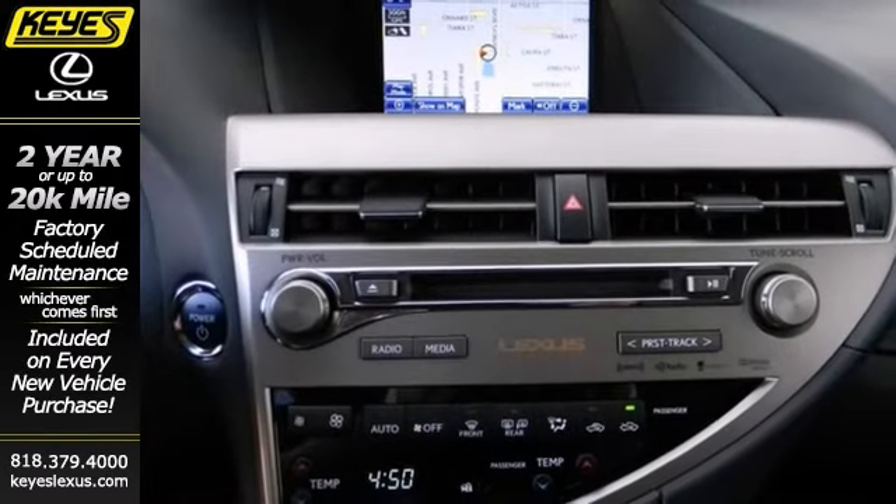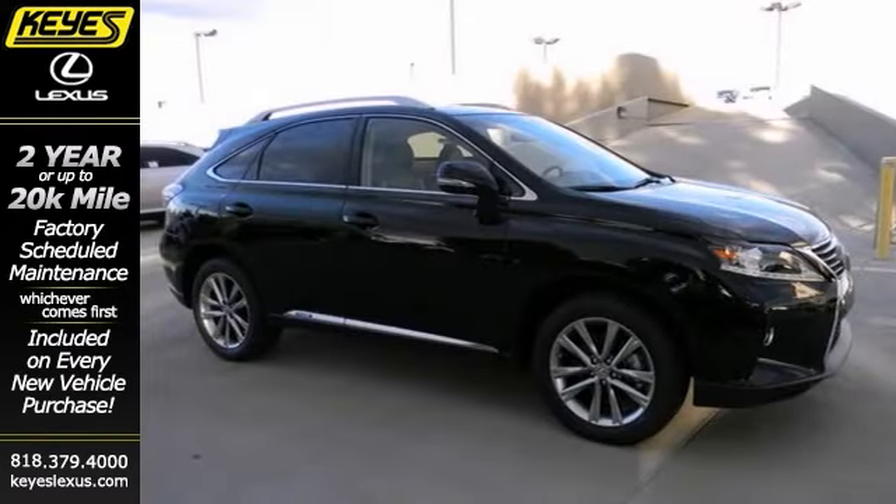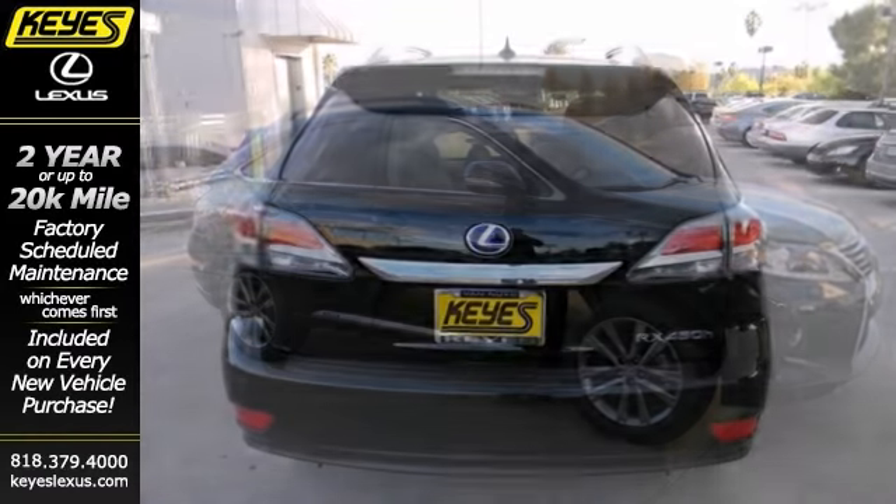And with multiple airbags and all-wheel drive, this capable Lexus won't be here for long. Come in and take it for a test drive.